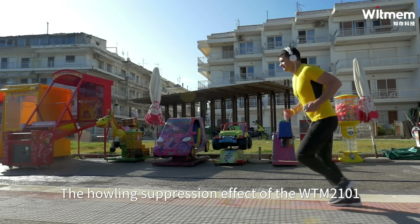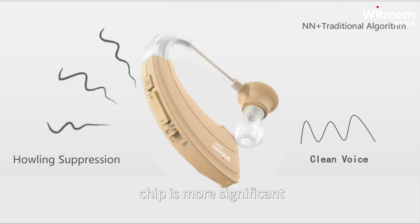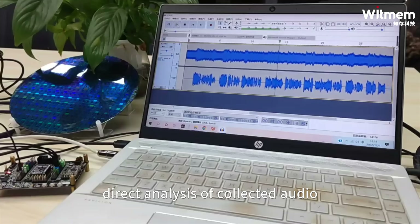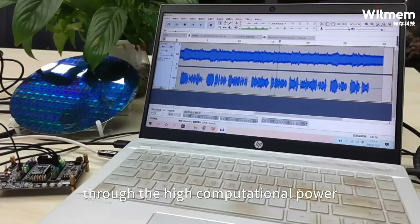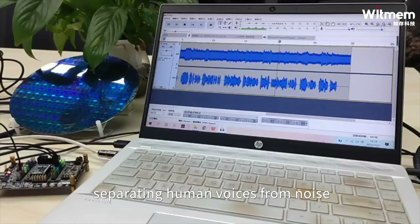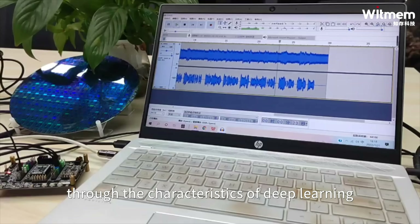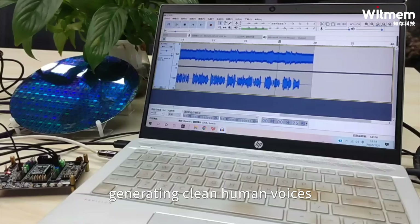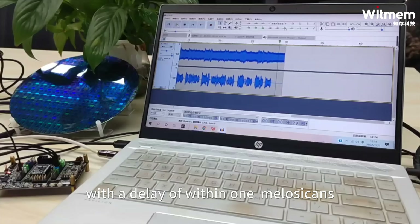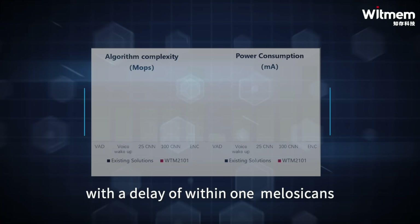The howling suppression effect of the WTM-2101 chip is more significant. Customers have achieved direct analysis of collected audio through the high-computational power advantage of the WTM-2101 chip, separating human voices from noise through the characteristics of deep learning, generating clean human voices, and achieving good computational real-time performance with a delay of within one millisecond.